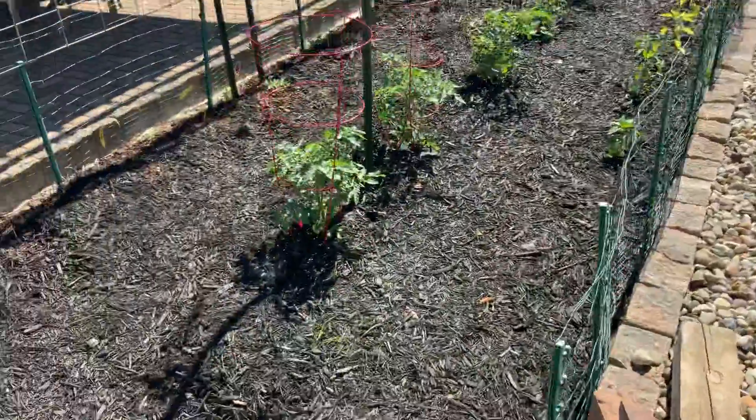And they grow right up this vine, right Rudy? He likes cucumbers. And then we've got the beef master — this boy's getting bigger.